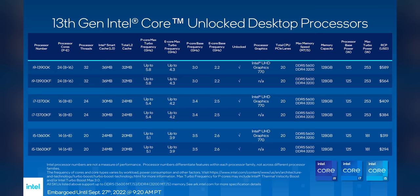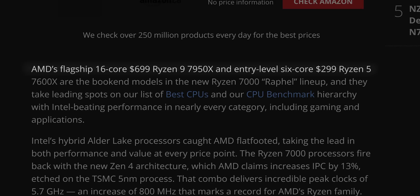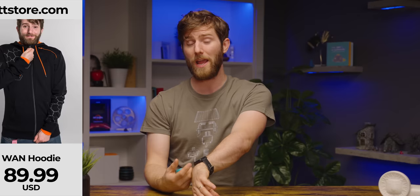And if you're just a baller who wants Z790 and 13900K with the latest and greatest DDR5, the Core i9 this generation is only $590. That's still a lot of money, but it's over $100 cheaper than the 7950X, giving you plenty left over to pick up a WAN hoodie from lttstore.com.